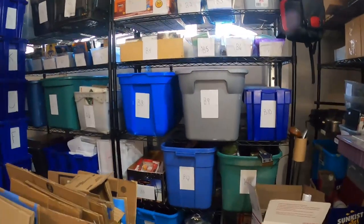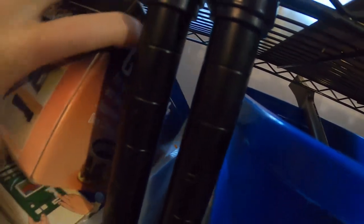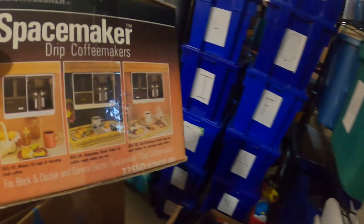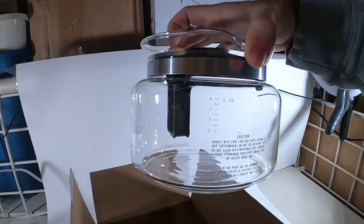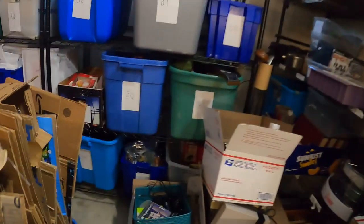Next item — I just bought this a few weeks ago. It's a Spacemaker drip coffee maker replacement carafe, brand new in the box, no coffee staining. I couldn't pass it up for a dollar. It sold for $19.99 plus shipping and it only took a few weeks to sell. Pretty good deal.